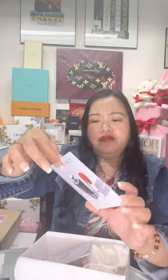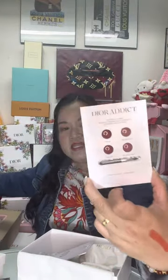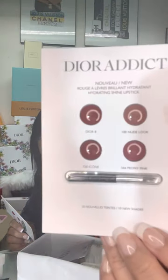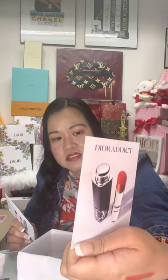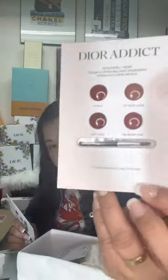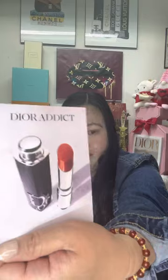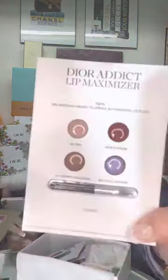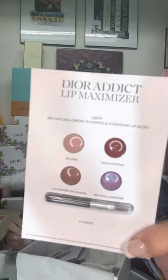I also got a sample for the Dior Addict — this is their new color. Last week they had a different color, and this week they're giving out a different one. It's going to be Dior Addict Nude Look Icon 720 and 566 Peony Pink. This is the best way to sample before buying the full-size lipstick. This was last week's sample — it has different colors.